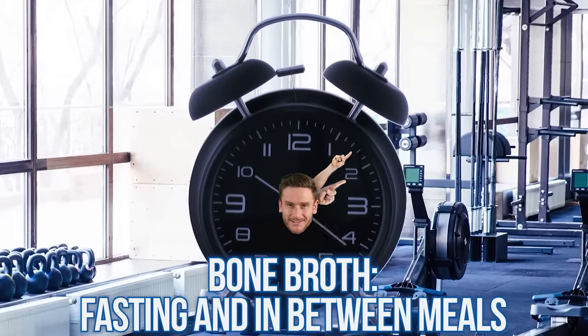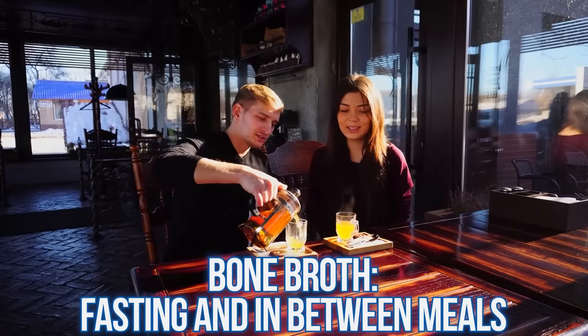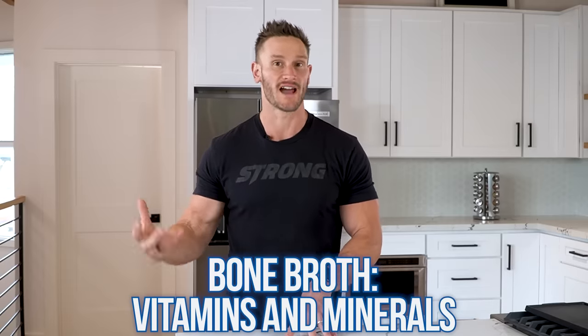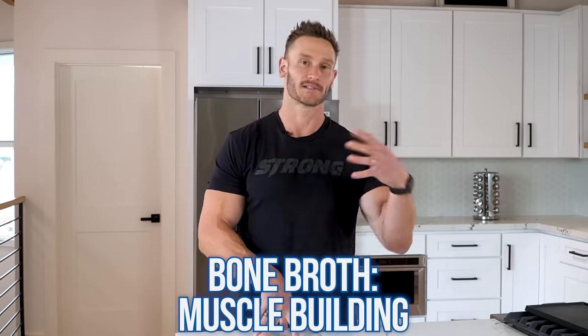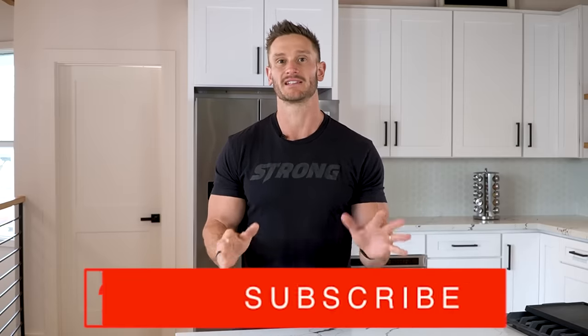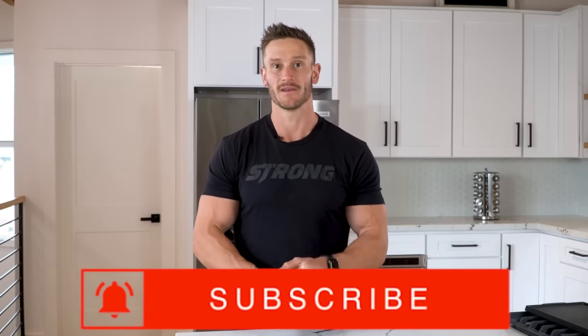At the end of the day: bone broth for fasting, sipping between meals, more vitamins, minerals, and electrolytes — and supplementation for muscle building and collagen stimulation. Two completely different use cases. As always, keep it locked in here and I'll see you tomorrow.